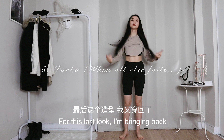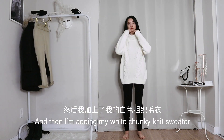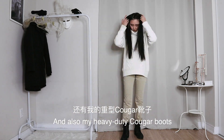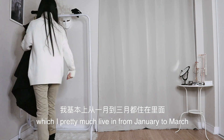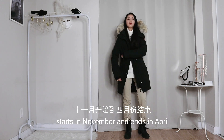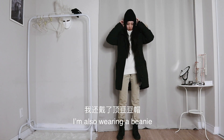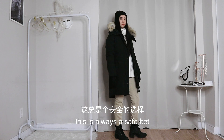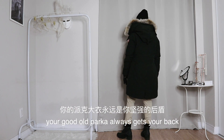For this last look I'm bringing back my nude top and thermal leggings as the base layer, and then I'm adding my white chunky knit sweater and my beige pants, and also my heavy duty cougar boots. For the outer layer I'm wearing my trusty Canada Goose, which I pretty much live in from January to March — mind you, Canadian winter starts in November and ends in April. Why did I move here? Existential crisis aside, I'm also wearing a beanie and a pair of thicker black gloves to finish the look. When all else fails, your good old parka always has your back.